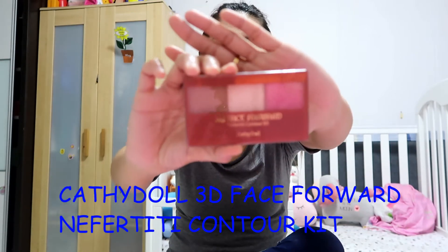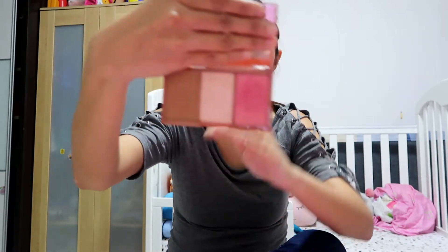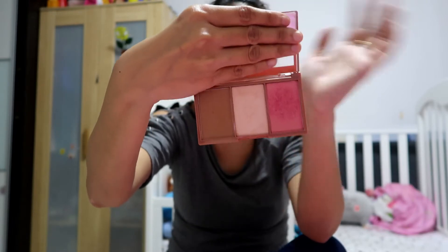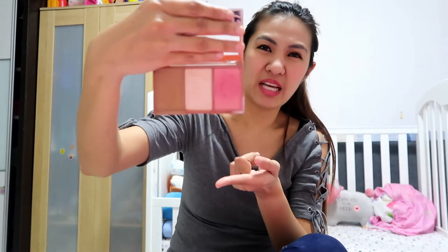One of my multitask palettes that I really love is from Cathy Doll — I believe it's a Thailand brand. This is the 3D Face Forward Nefertiti Contour Kit. I saw it by chance in BHG here. The cute packaging even has a mirror. When I travel and want to carry less things, I just carry this because it has blush, highlighter, and bronzer — everything looks good and lasts long. It's really, really good and one of the inexpensive ones as well.